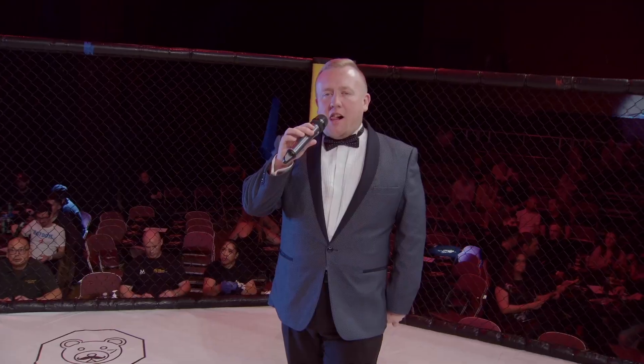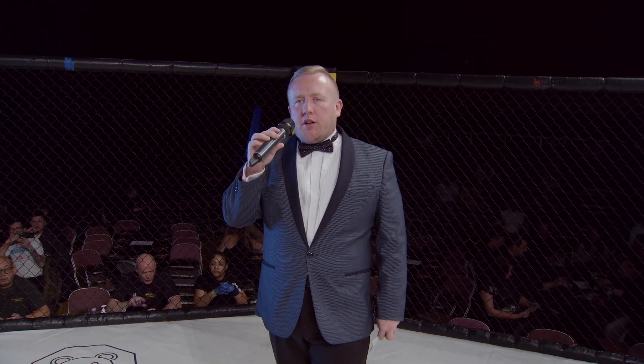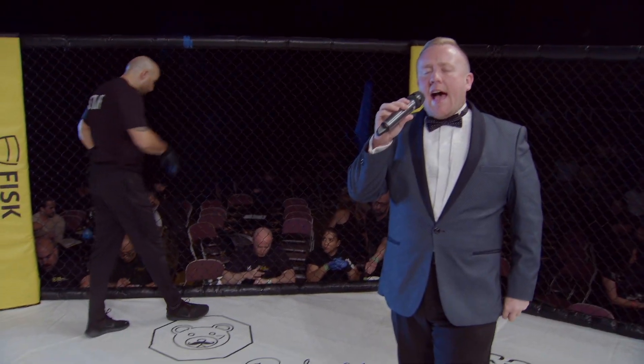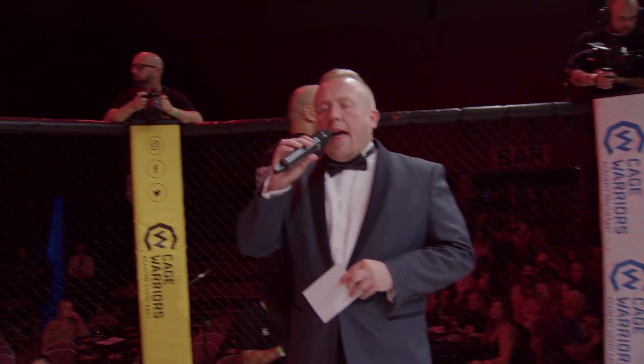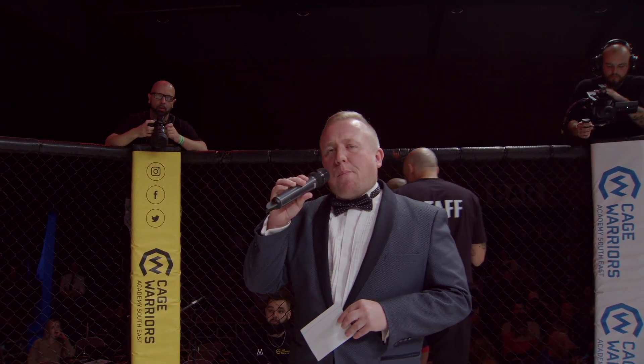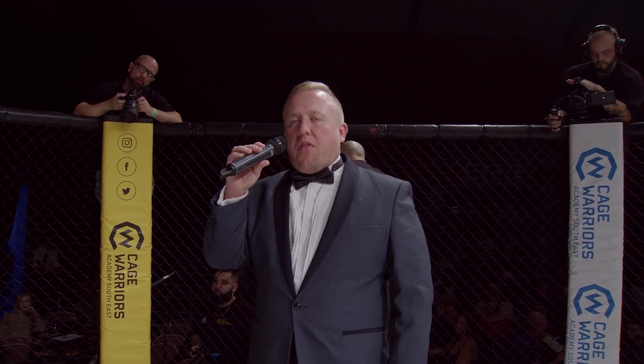Ladies and gentlemen, King Tworys Academy presents three Freeman Irons in the Amateur Bantamweight Division. Introducing first in the blue corner, representing GB Top Team, Kadeem Perkins! And his opponent in the red corner, representing Frontline Muay Thai, Akram Thakki!